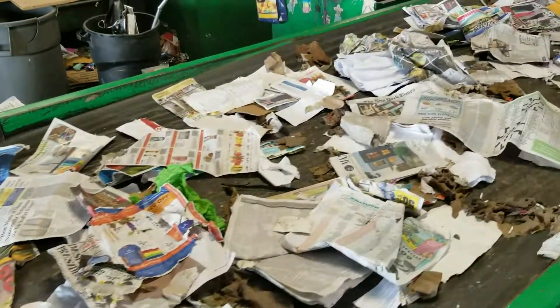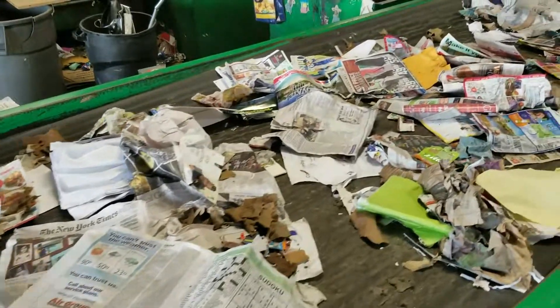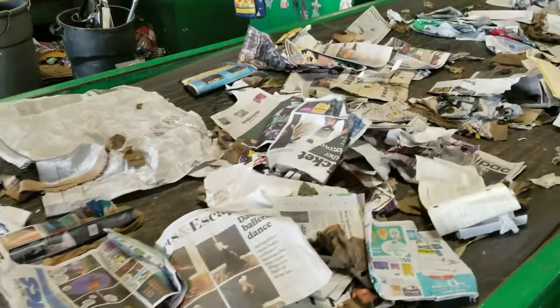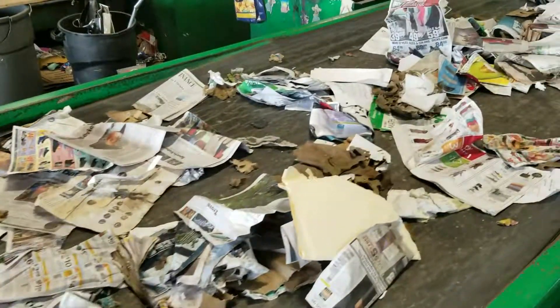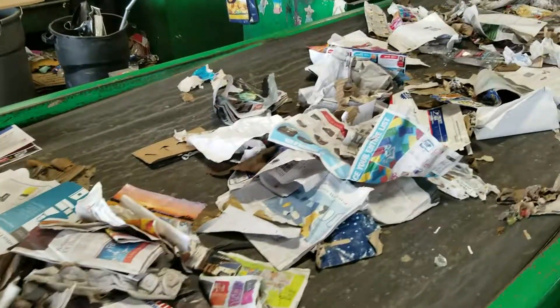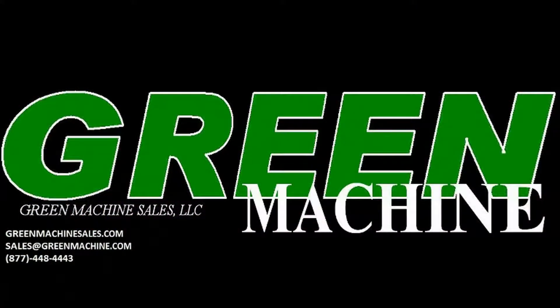Again, a close-up view of the material discharging — only browns, only paper, no containers, and no bags. This would be considered a hard mix, and many brokers are now marketing that material at very lucrative numbers.